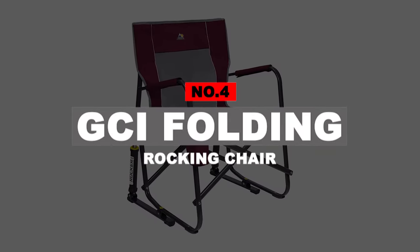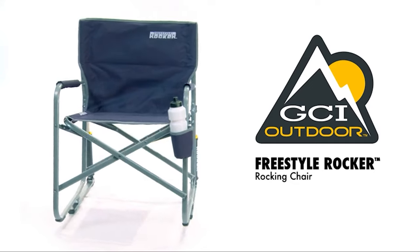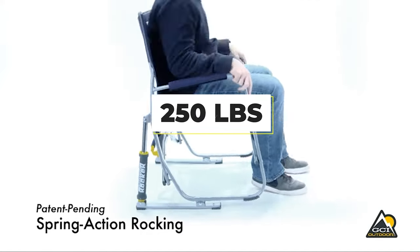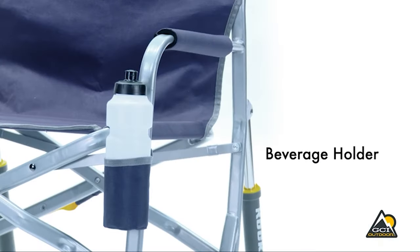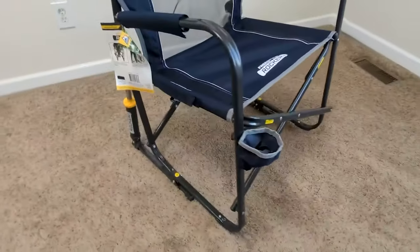Number 4: GCI Folding Rocking Chair. Why sit on the beach when you can rock? This GCI collapsible beach chair has a rocker function for ultimate relaxation. It's a bit heavier than other options at 10 pounds and supports up to 250 pounds. But for the weight difference, you get a smoother rocking ride that will let you feel super relaxed, as if you were bobbing on the ocean itself. This easy-folding chair has a mesh backrest to stay cool, padded armrests, a cup holder, and a carry handle.